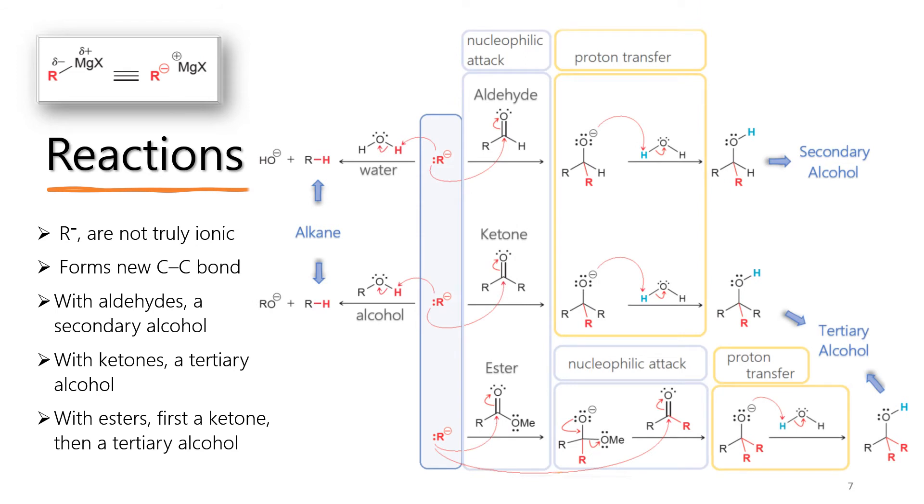The overall mechanism consists of two steps: nucleophilic attack and proton transfer. The Grignard reagent acts as a nucleophile, attacks the carbonyl group, and the resulting alkoxide ion is protonated to form an alcohol. Usually, a water workup step is needed to protonate the negatively charged oxygen of the formed alkoxide. Grignard reagents also react with acid chlorides and esters. Unlike with aldehydes and ketones, two equivalents of Grignard reagent are added to an ester to give a tertiary alcohol — after the first nucleophilic attack forms a ketone intermediate, a second Grignard addition occurs, followed by proton transfer.